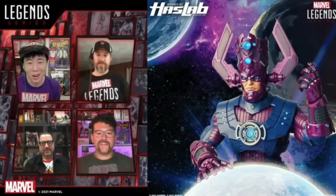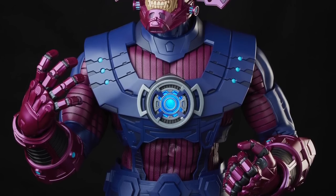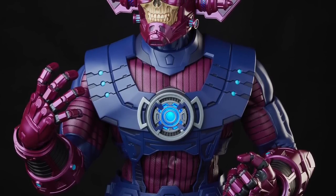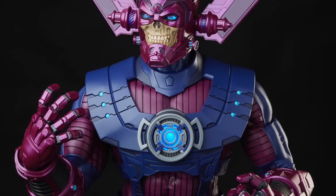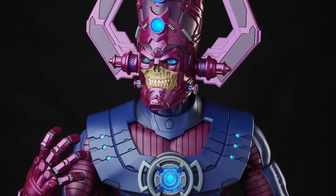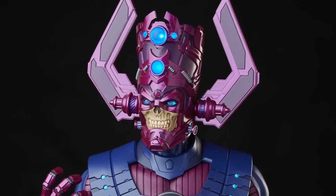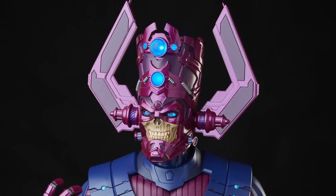He has three swappable face plates. So he's got the regular Galactus face like 'yeah, I'm hungry,' then he's got a hangry face, and then he's got the Marvel Zombies — the starving face. That is just solid all the way through. I want this. I want it for the zombie face — it's going to my Marvel zombies display. He can't fit in a case, but he'll stand guard somehow.